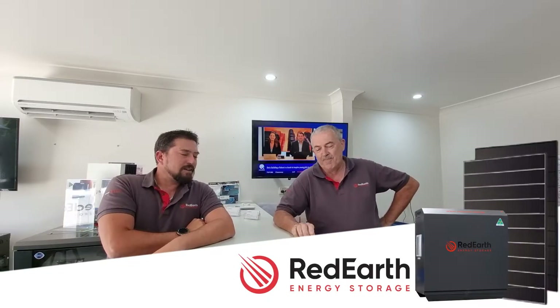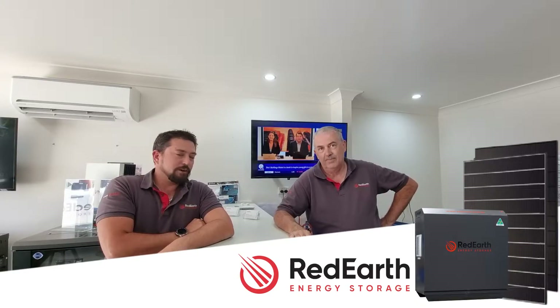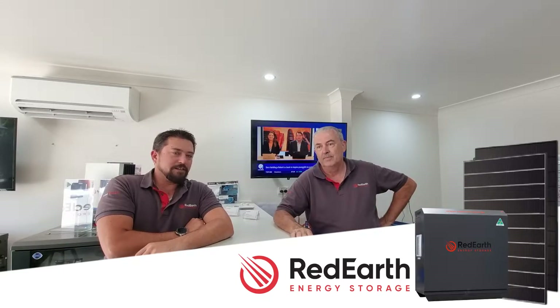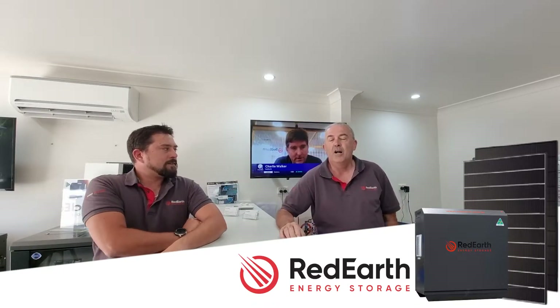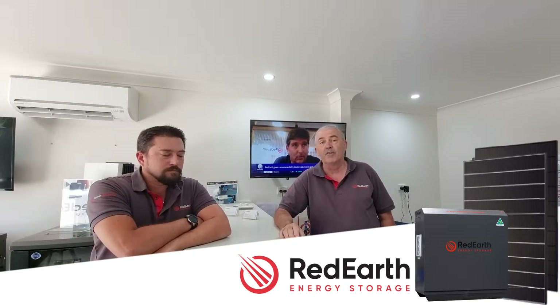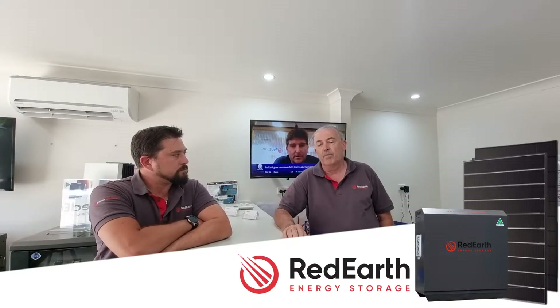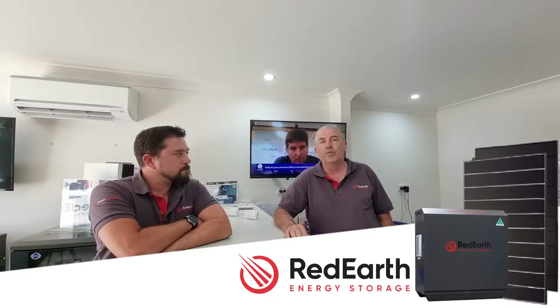G'day, it's Dan and Terry from Red Earth Energy Storage in Gympie. Today we're getting ready to head out and catch up with a customer that we've recently installed a Sunrise three-phase system for out in the lovely Hinterland in Doonan. It was a fully loaded three-phase Sunrise — a complete battery array and also a 13 kilowatt PV array on the roof of the shed.